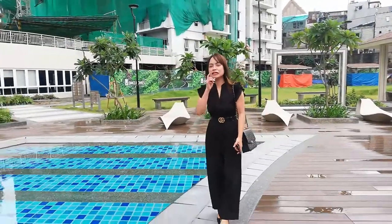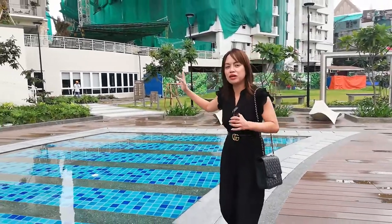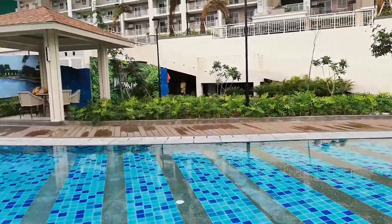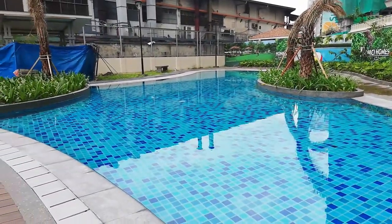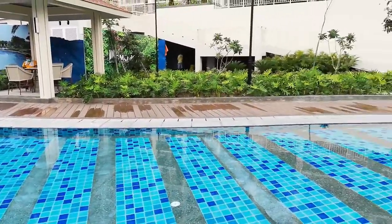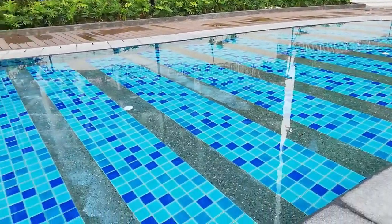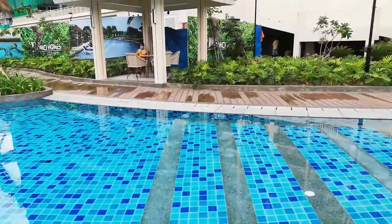Natito tayo ngayon sa amenity area ng Prisma Residences. Ang amenity area is located sa ground floor — or not necessarily ground floor kasi kanina nung ginagamit namin yung elevator, basement wall. So basically, nandito sa basement wall at siya ka-elevated ng building natin. For the amenities, as you can see, this one is for the kiddie pool. And ang nagustuhan ko dito, iba yung tiles niya — sobrang relaxing compared with yung mga lumang DMCI project na blue lang yung tiles.